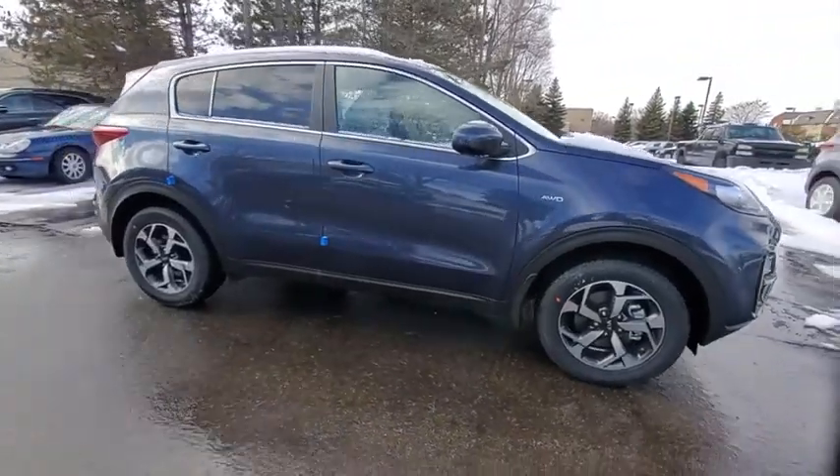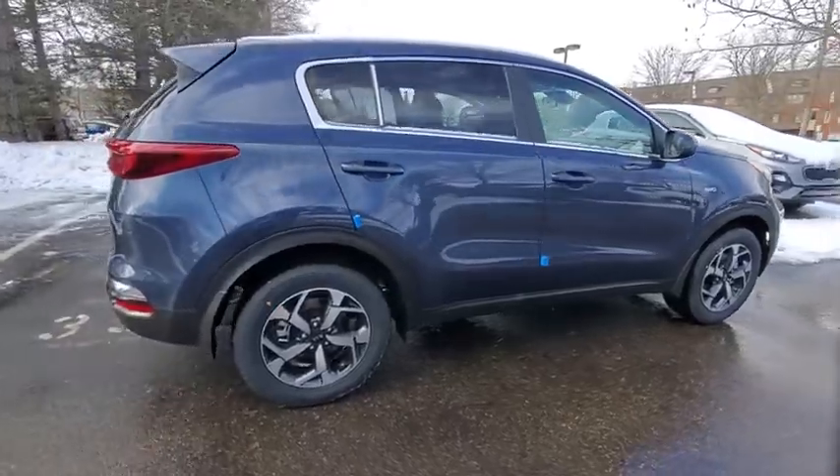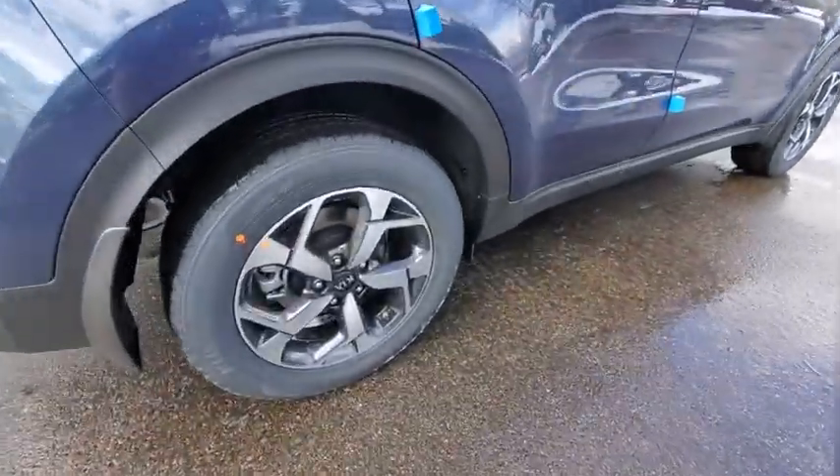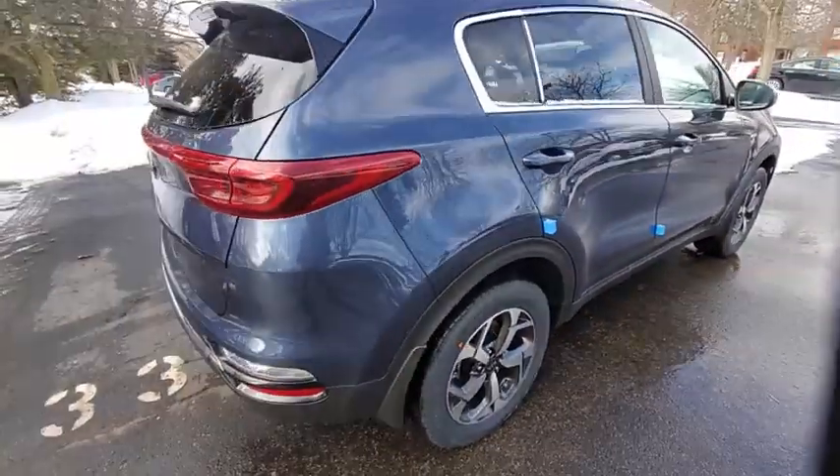Stop by and take a look at the 2021 Kia Sportage. With its sleek and stylish exterior and its roomy, feature-laden interior, the Sportage both looks good and performs well on the road.